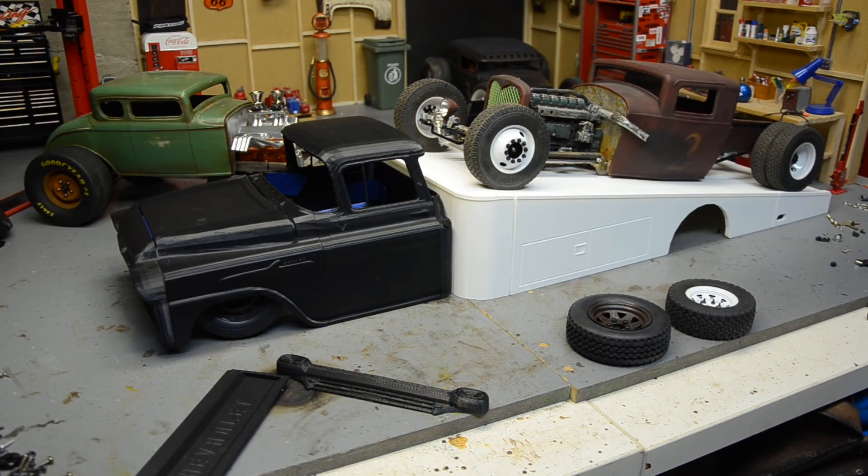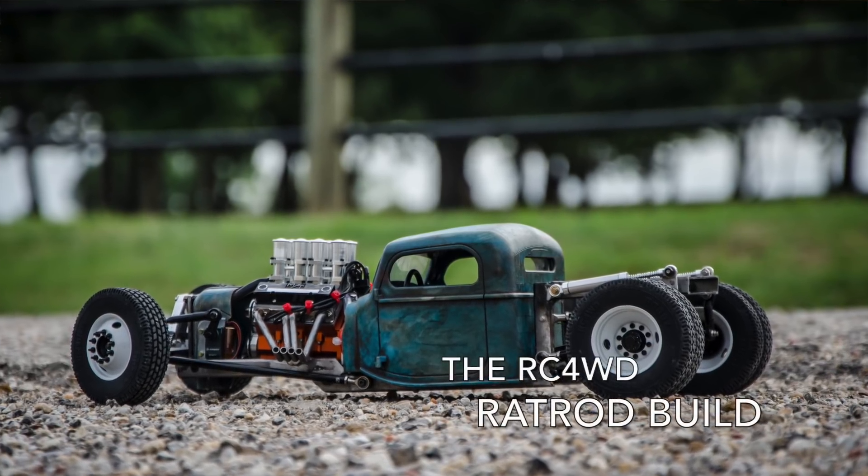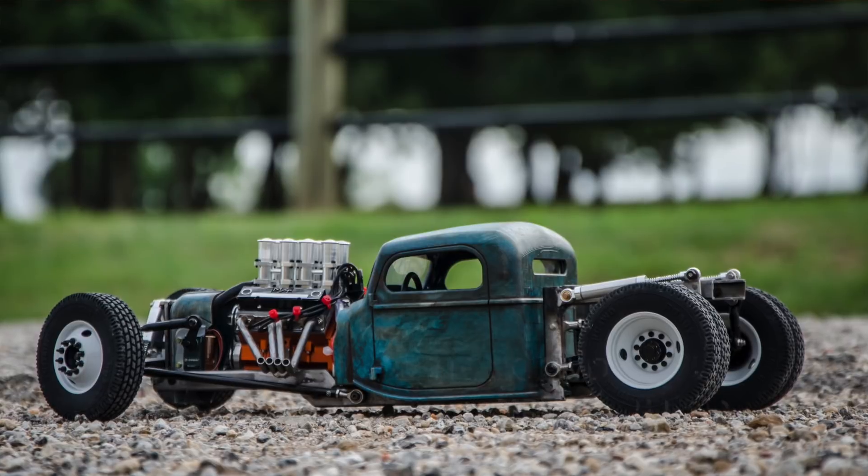I've got three big things coming. The first is one complete build in one video coming soon — it's a sponsored deal with a big company, hopefully announced pretty soon. The second build is this one, a collaboration with Not Crawlers 3D and Pro Air RC. The third is another custom scratch build, a collaboration with West Made.